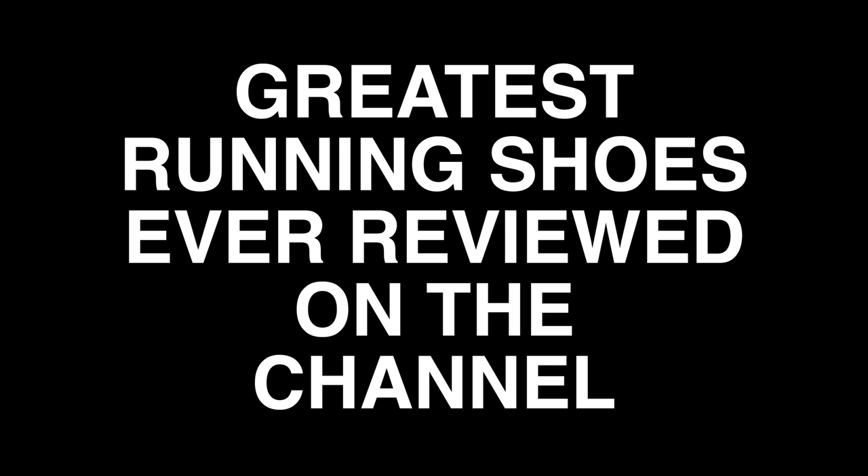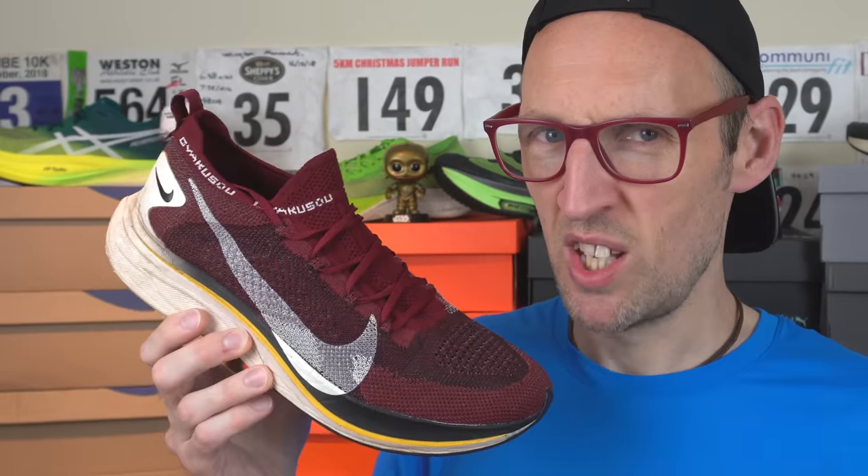Today I have for you in no particular order the greatest running shoes ever reviewed on the channel. Loads to get through so let's get to it. First up has got to be the Gakuso Vaporfly 4% Flyknit. Just alone the looks of this shoe — absolute fire, beautiful colours, stuff you don't normally see perhaps on a running shoe. It still to this day is one of the most amazing running shoes I've got in the collection. I'm not entirely sure I would take it out for a very fast race effort but it's still okay for training. This had the same midsole and outsole unit as the standard Vaporfly 4% Flyknit.